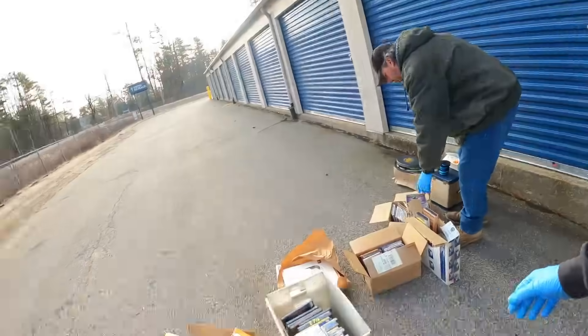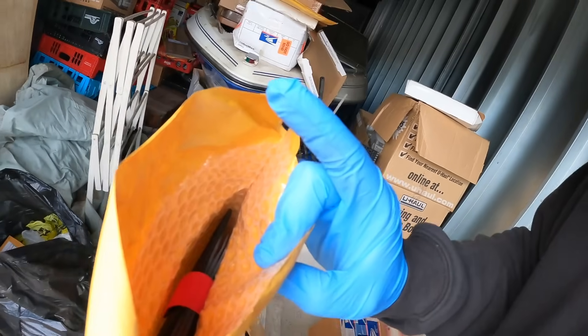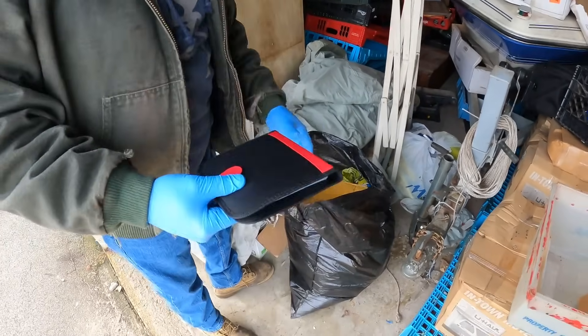We've been going through most of this stuff — I didn't show everything on camera because I didn't want to bore you guys, but it's mostly all sealed DVDs. So much new sealed media, it's insane. Looks like a CD case in here? Yep, that's exactly what it is.